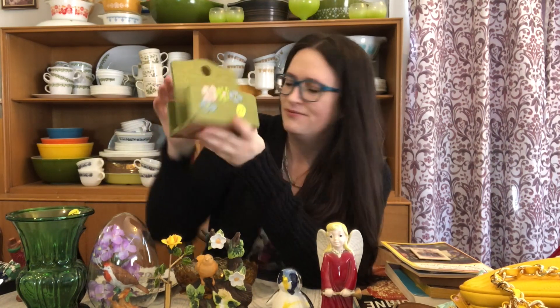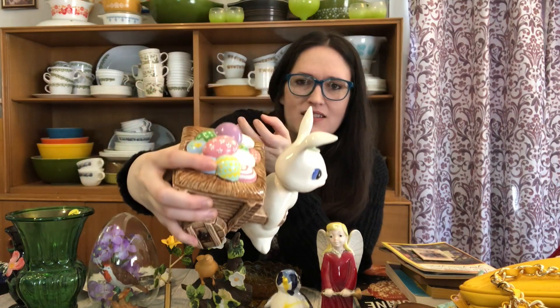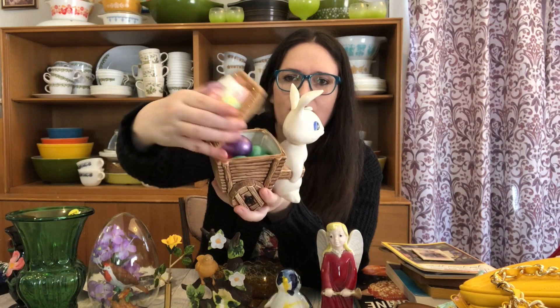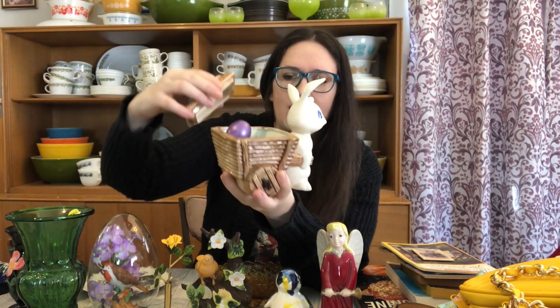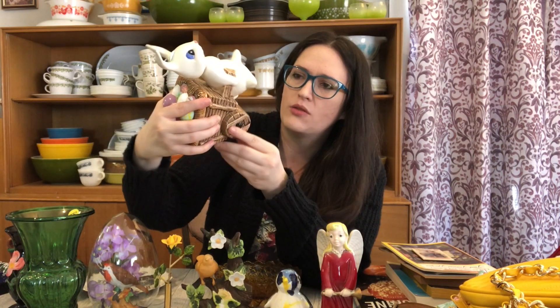They had a few things there that were kind of Easter-ish, and this one was definitely Easter. It has this really cute bunny with eggs on top, a wheelbarrow, and the lid comes off with some fake eggs inside. I thought that was really cute and they marked it three bucks. I thought that was a fair price and definitely something I'll hang on to for next Easter.